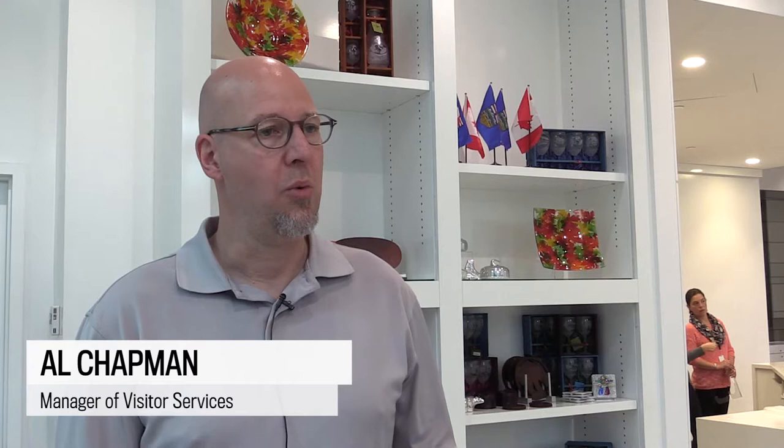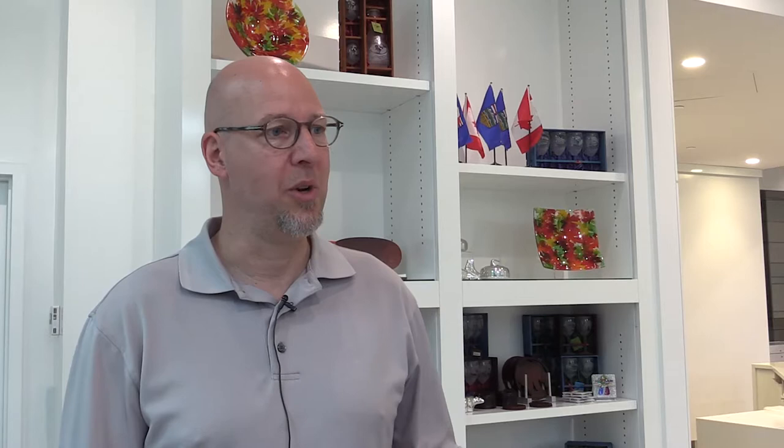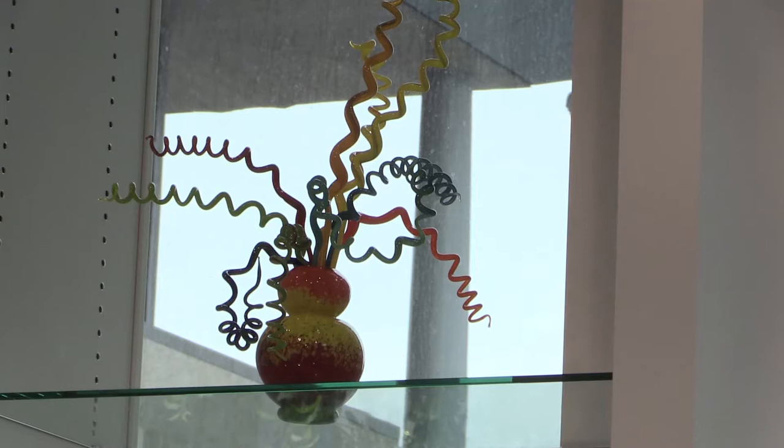We have a number of different mediums on display here. We start with books, move to ceramics, glassware, jewellery, 2D different types of fabric, as well as paintings and photographs. So we try and cover as much as people would want to find in a shop like this, and at different price points as well. People can walk in and buy smaller gift items right up to a few thousand dollars for larger glassworks.